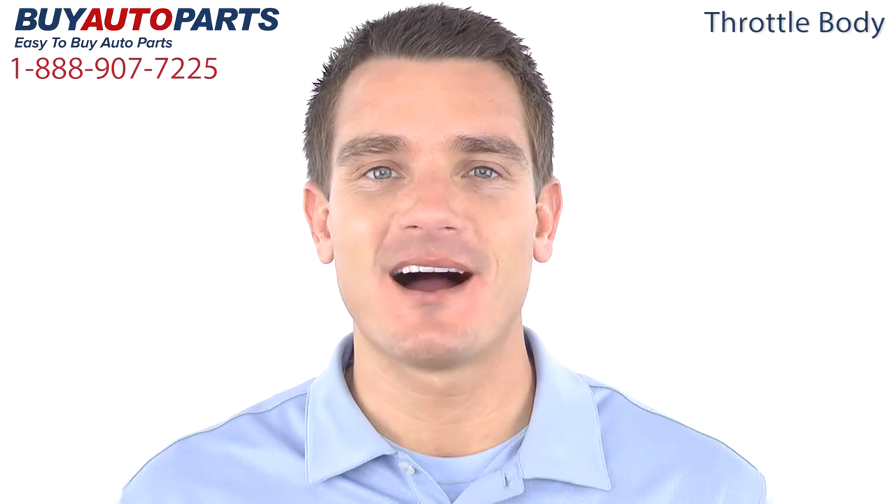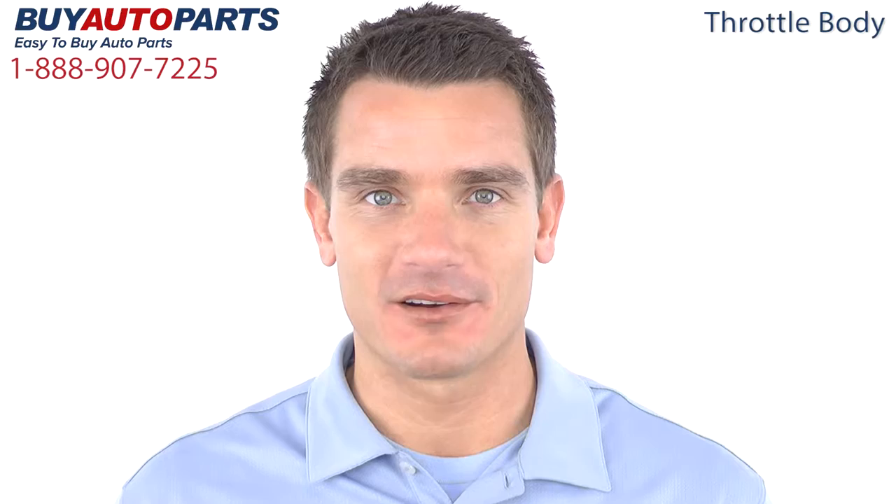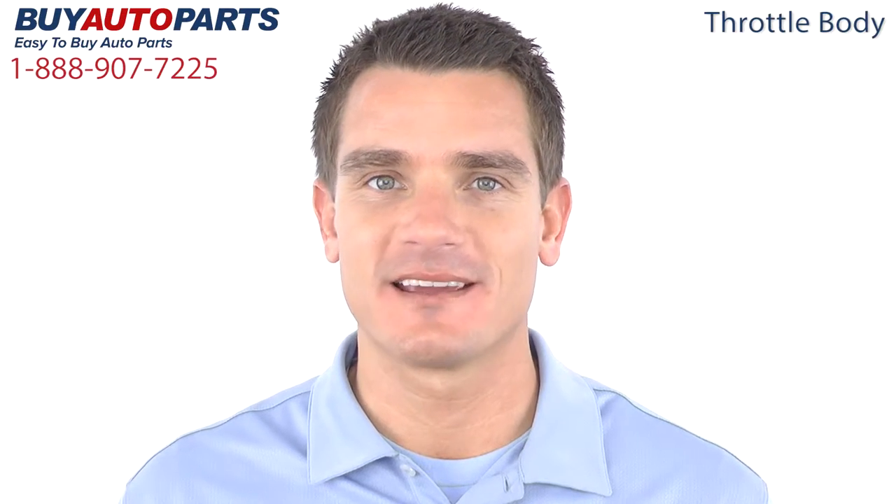Hi, I'm Mike, and thank you for visiting Buy Auto Parts today. It's our goal to make it easy for you to buy auto parts, so I'd like to tell you a few things about us and this part so you can make a confident purchase.